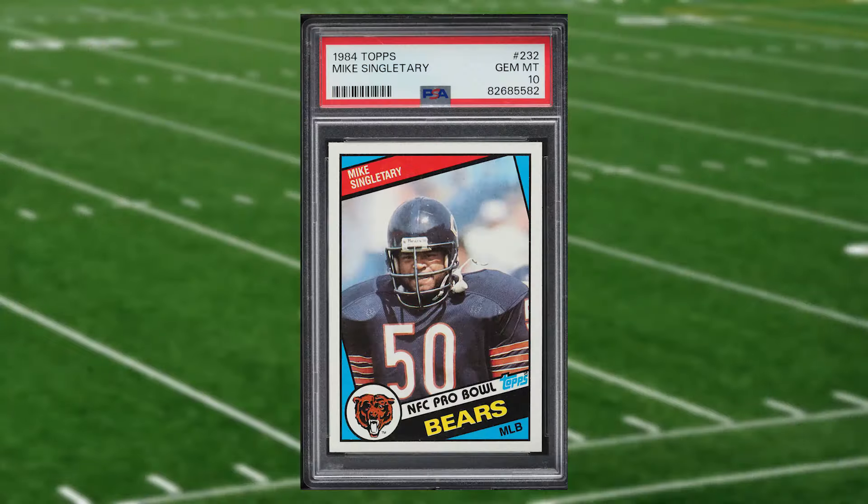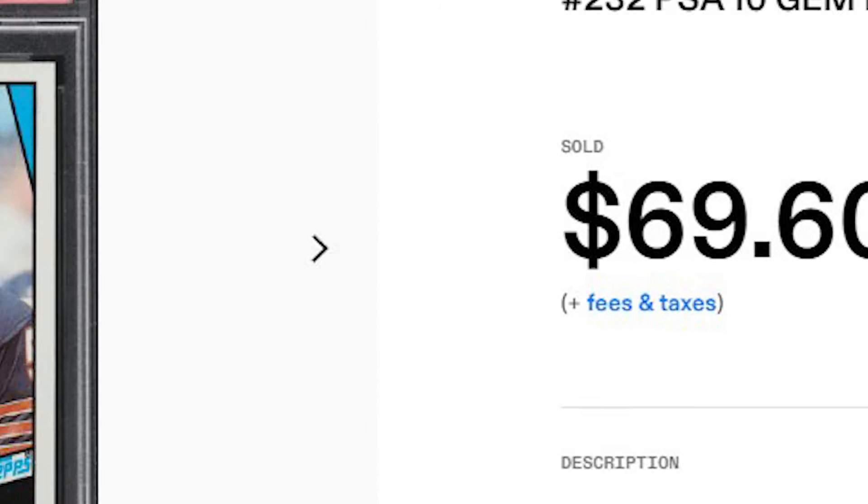Up next at number eight is this 1984 Topps Mike Singletary card number 232. This was a PSA 10 that received 13 bids and it also sold for just short of $70.